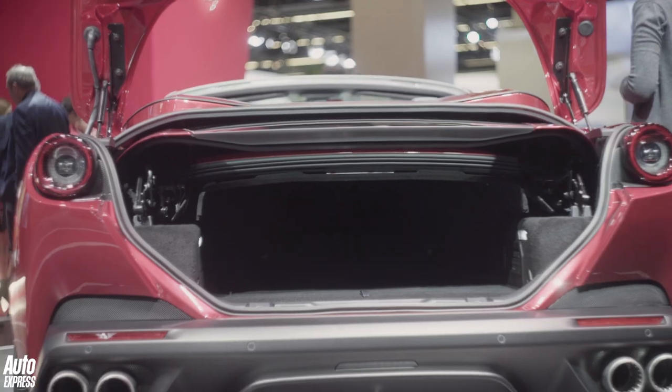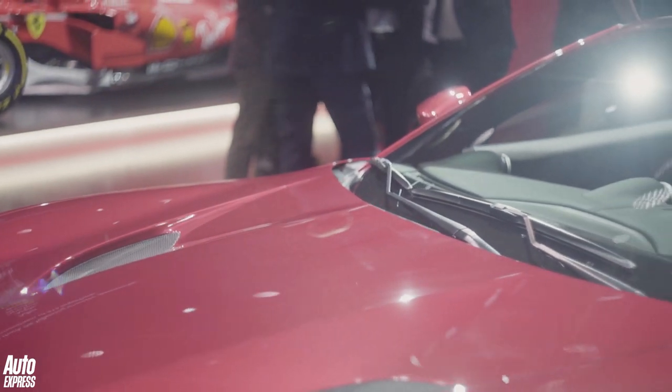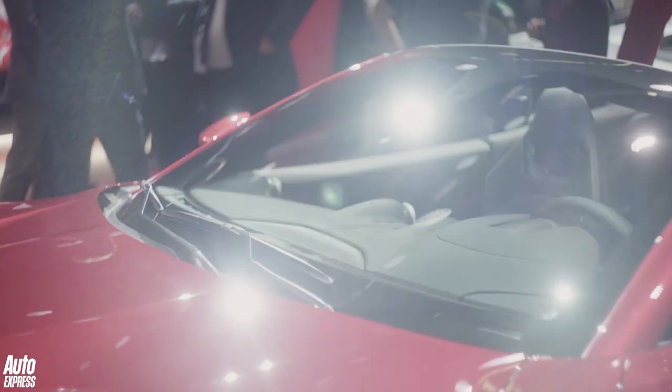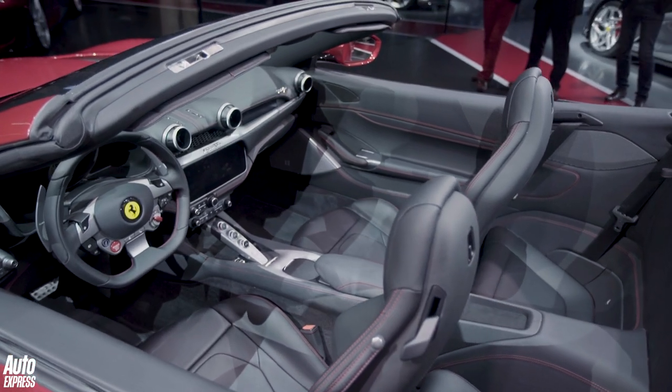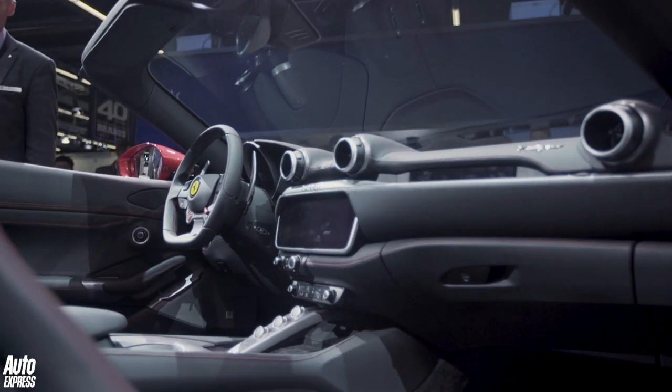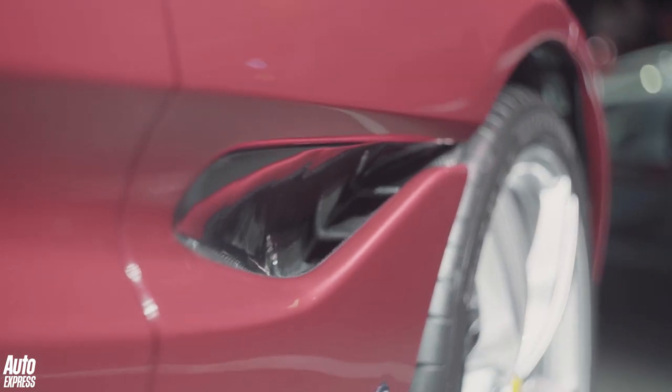There's more interior space and a larger boot — it's the first Ferrari for quite a while where Ferrari won't sell you bespoke luggage. If you want to put luggage in, you'll have to use your own bags, and apparently there's enough room for two cabin-sized bags. Inside it's totally new as well: there are two screens, one in the centre and one for the passenger. Prices should be from around £165,000 when it arrives in the UK in the spring. Do you think it's prettier than the old California T? Let us know in the comments section below.